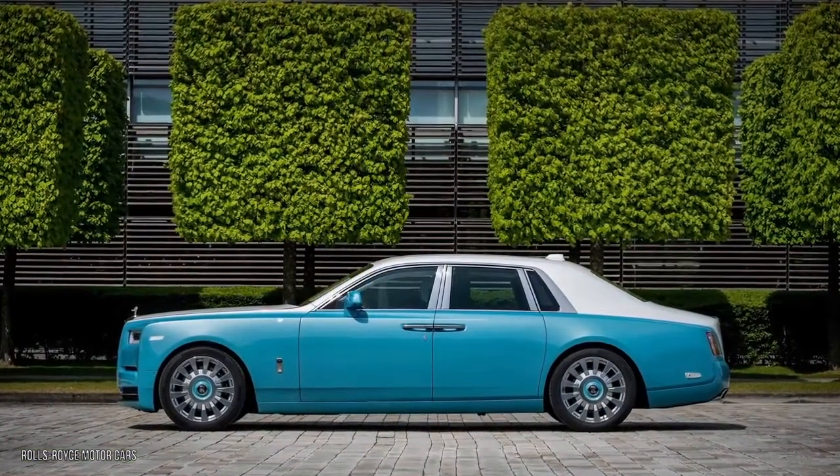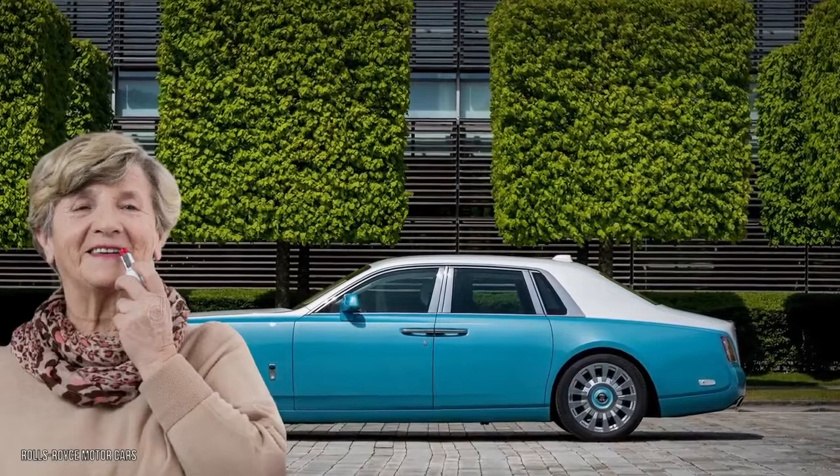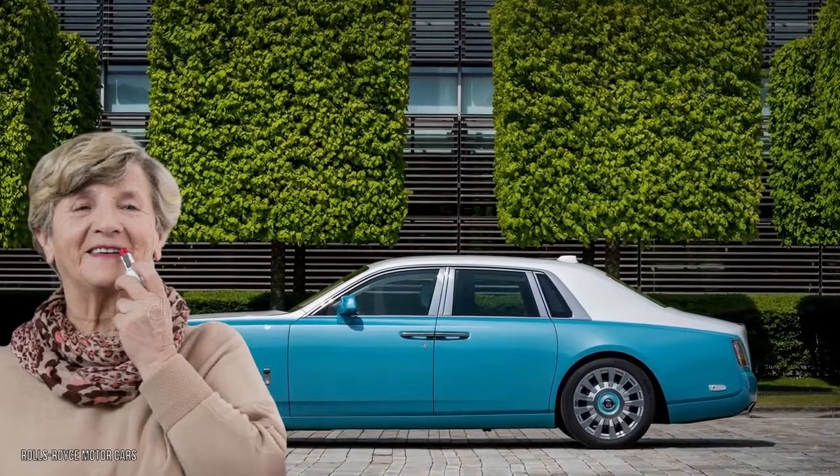You want your car to be the exact shade of your late grandma's favorite lipstick? Well, don't worry — Rolls-Royce will make it happen for you.